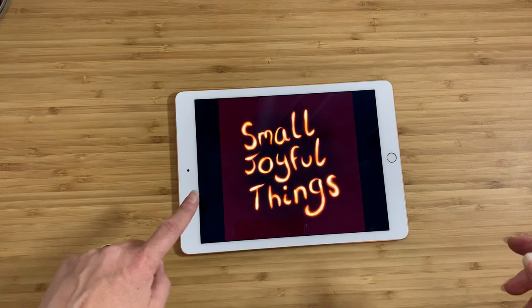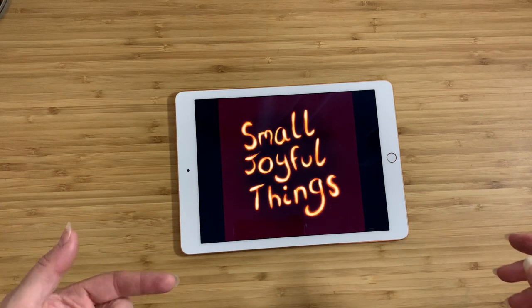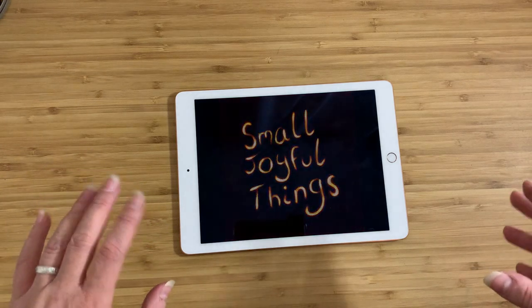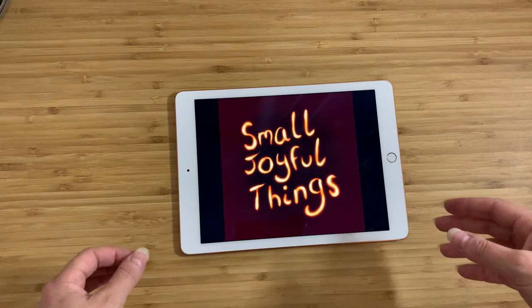If it looks like my iPad is a little bit farther away than normal, it's because I've had to raise the camera up by about a foot. What I've got today — I don't think it could be qualified as small.